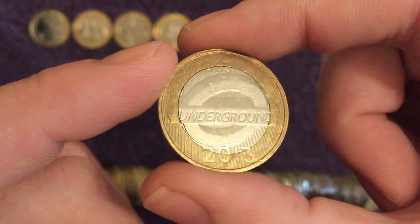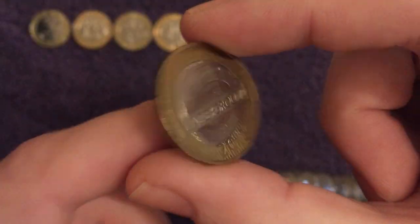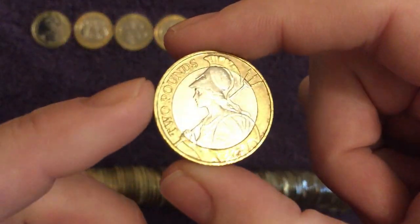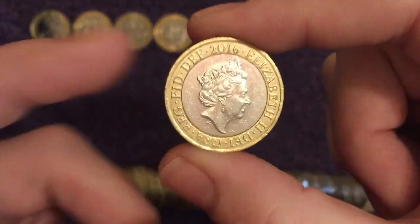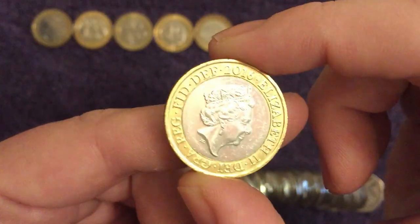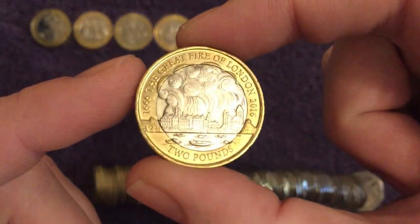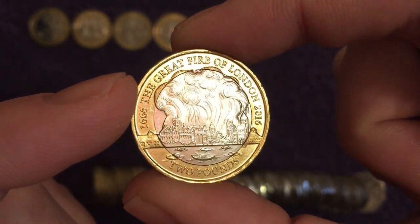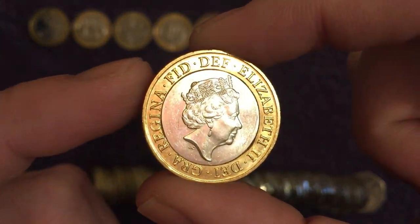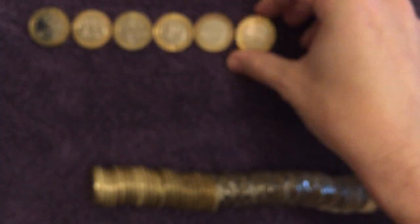There's its counterpart, the London Underground Roundel — nice little pair of coins those I think. Another Britannia, another 2016, the more common year. And another 2016. And a Great Fire of London — such a great coin, great by name, and it looks great as well. Little bump on the Queen's head there, bit of die damage. Lovely stuff.